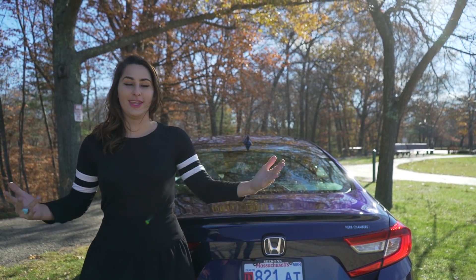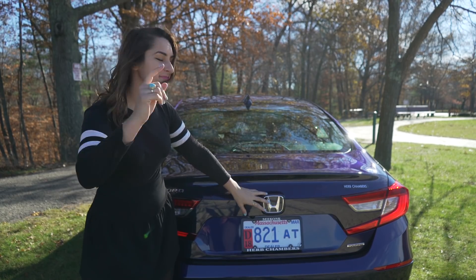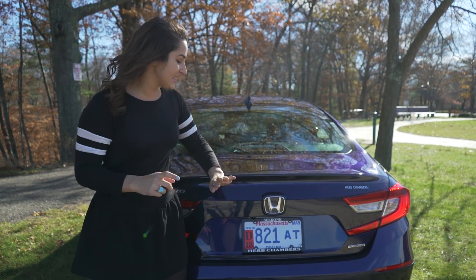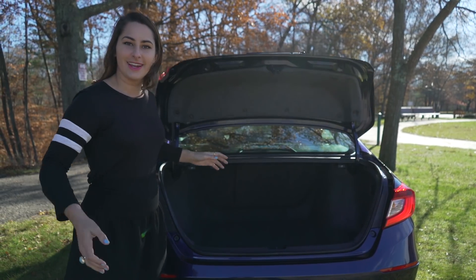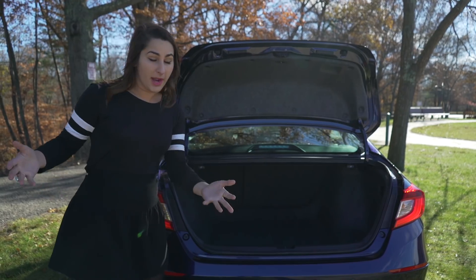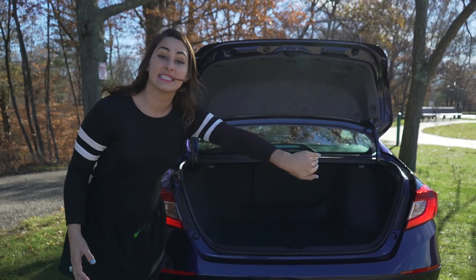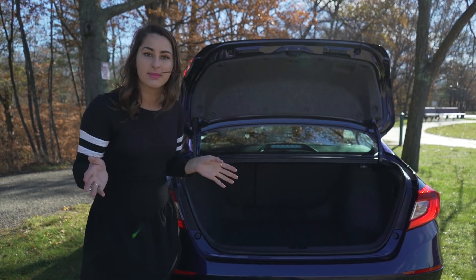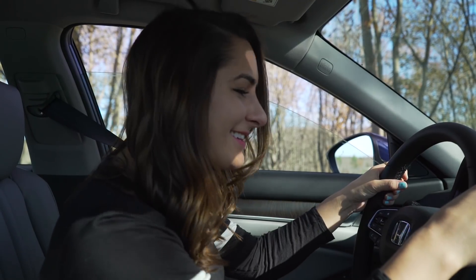The trunk of the new Honda Accord features the backup camera, and with the smart entry system it has the auto-lift feature — you just hit the sensor and it opens up. When you open it up you have 16.7 cubic feet of cargo space with a 60/40 split, so if you have longer items you can fold the seats and put them through. So that was the exterior and interior.